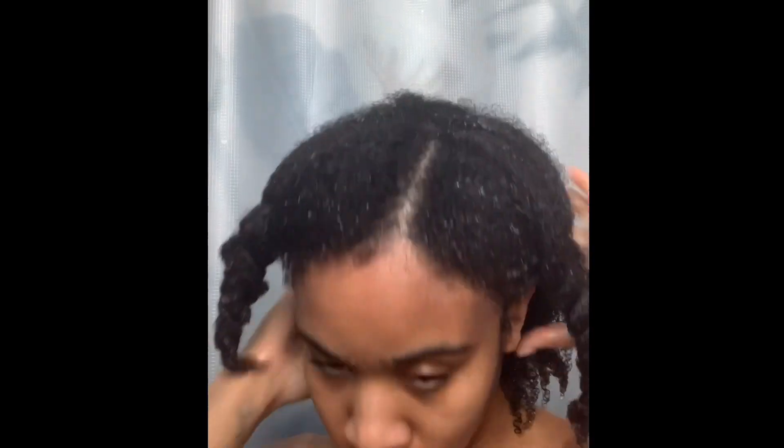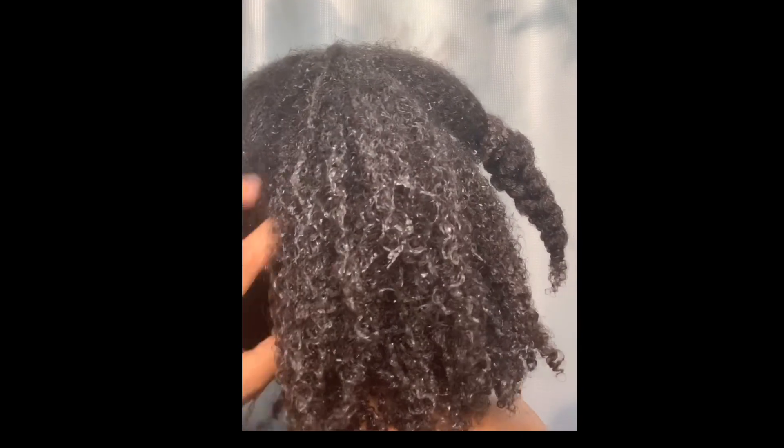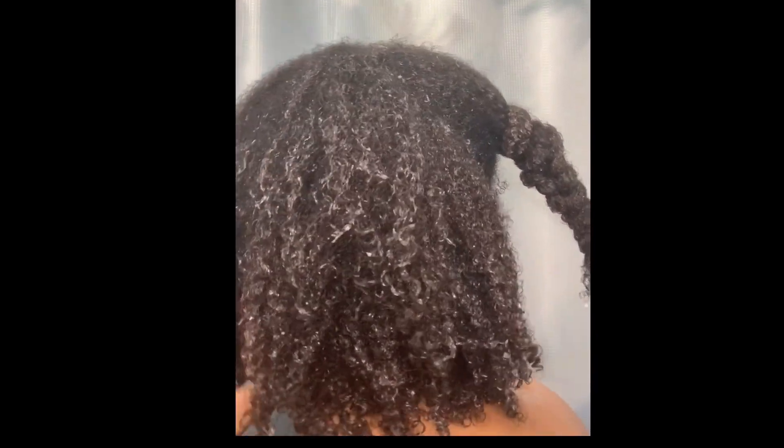It immediately absorbed into my hair — I'm not sure if that's because I had it in the shower or if the product is just that great. Hi guys, welcome back to my channel. I was recording earlier and my battery died but we're back now. Today I'm coming to you with a product review: a deep conditioner and a leave-in conditioner from the same line. I've never spoken about this company before but their products are A1 — I took a chance and bought it.